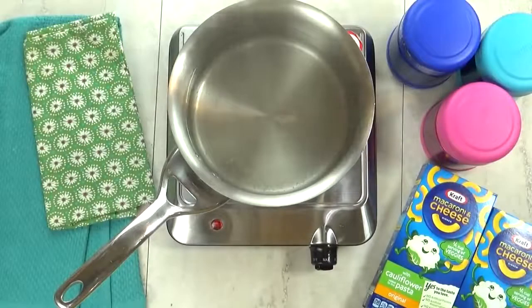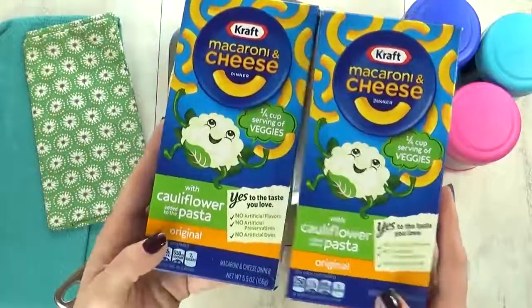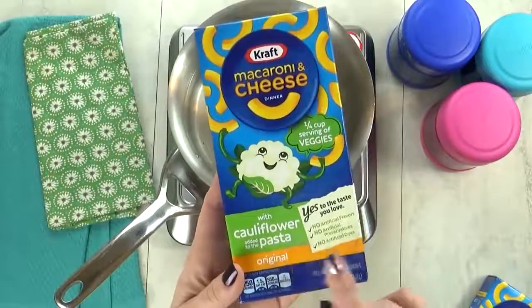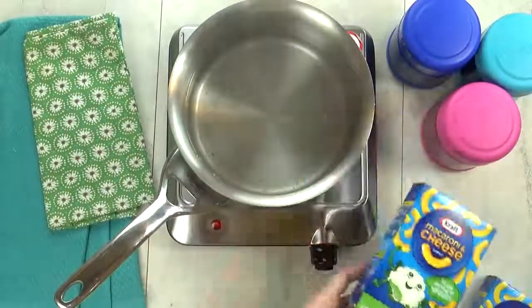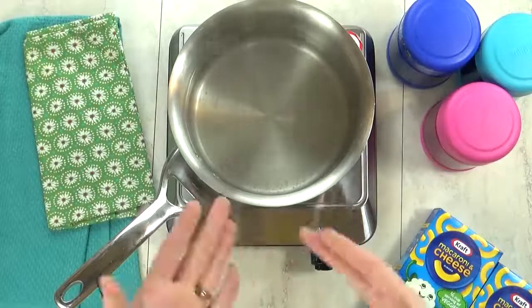I'm kicking things off with lunch idea number one, and we'll call this one Hidden Veggies, because I'm gonna start by making some mac and cheese, but not just any mac and cheese. Today, we're testing out the new Kraft macaroni and cheese with cauliflower added to the pasta, and I'm not sure if the kids will like it. We shall see.